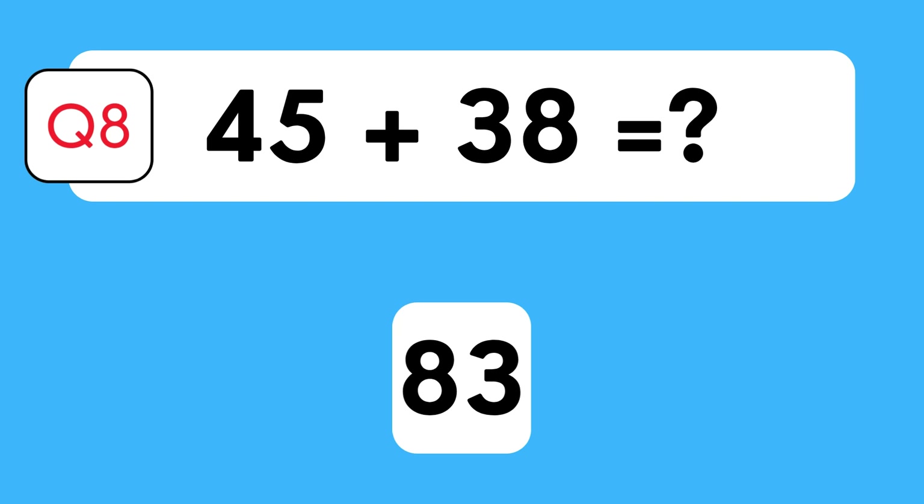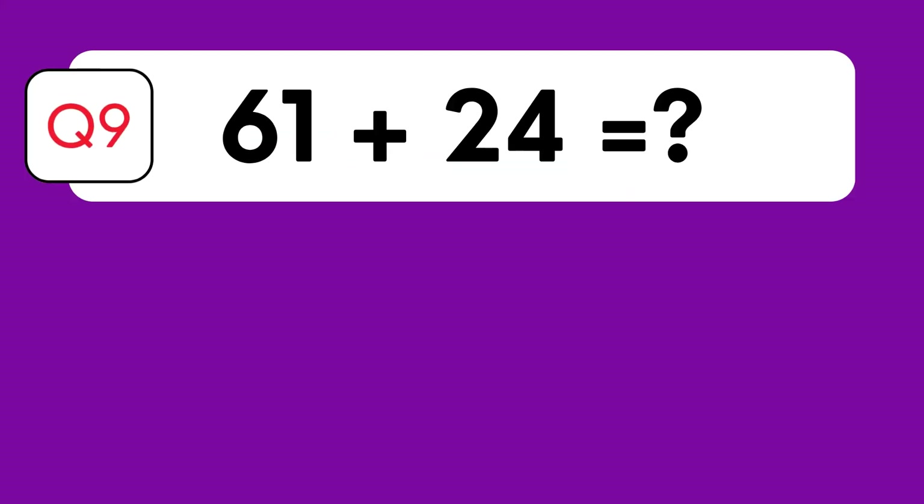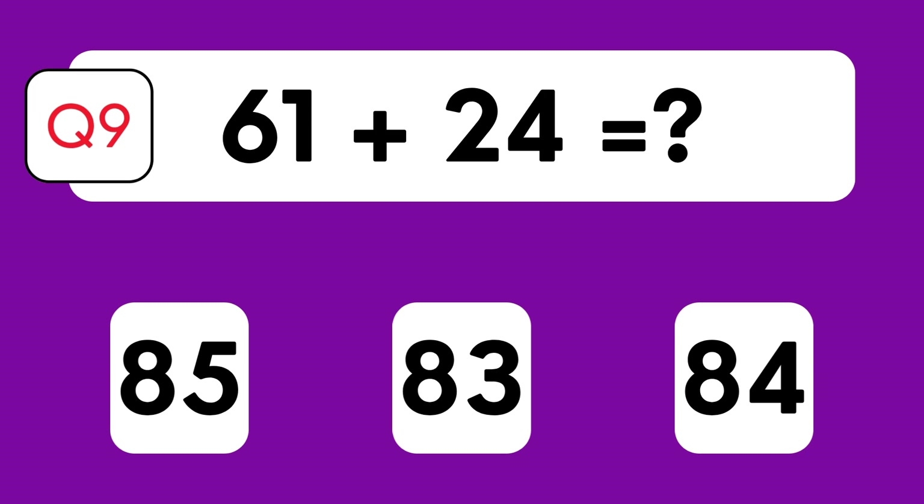The answer is 83. Let's break it down: 40 plus 30 is 70, 5 plus 8 is 13, therefore 70 plus 13 is 83. Can you solve this? 61 plus 24 — is it 85, 83, or 84?